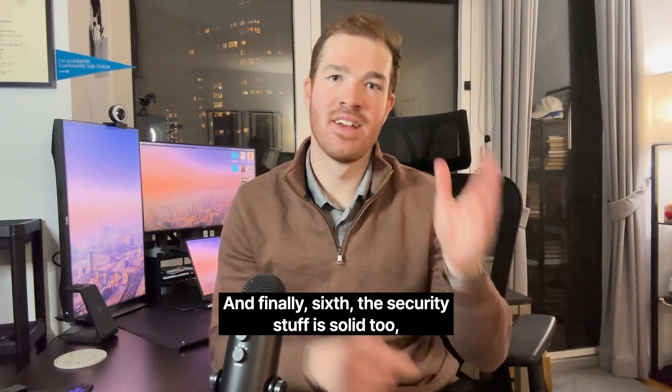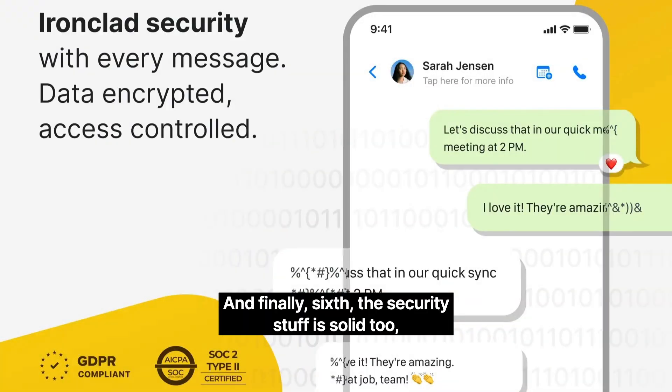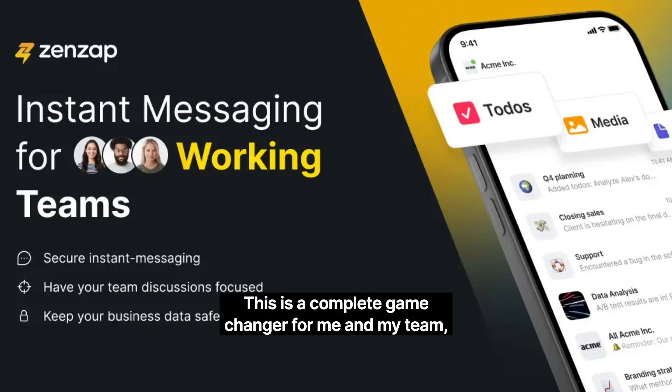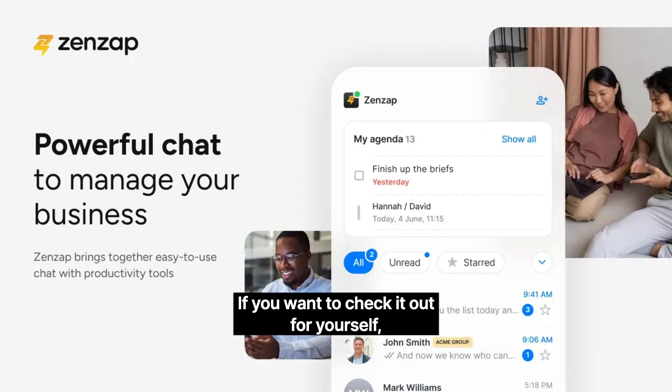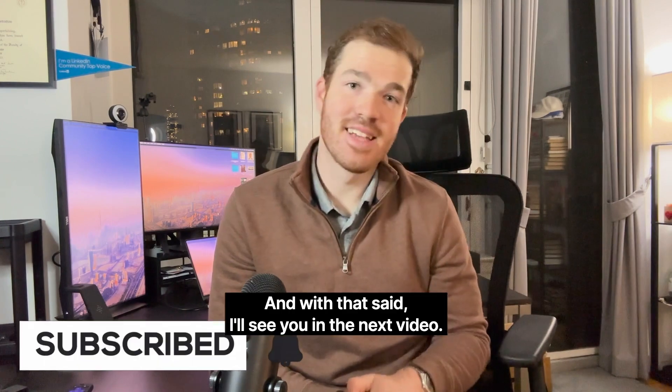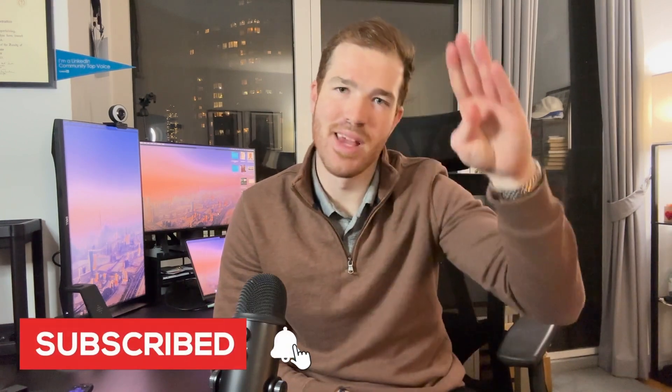And finally, sixth, the security is solid too, which matters a lot when you're dealing with work. When we had someone leave the team recently, it was really easy to manage their access. This is a complete game changer for me and my team, and I couldn't recommend it more. If you want to check it out for yourself, you can click the link down below in the description. I'll see you in the next video. Peace.